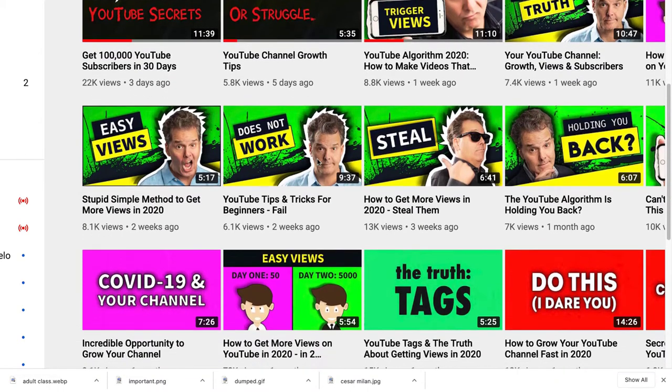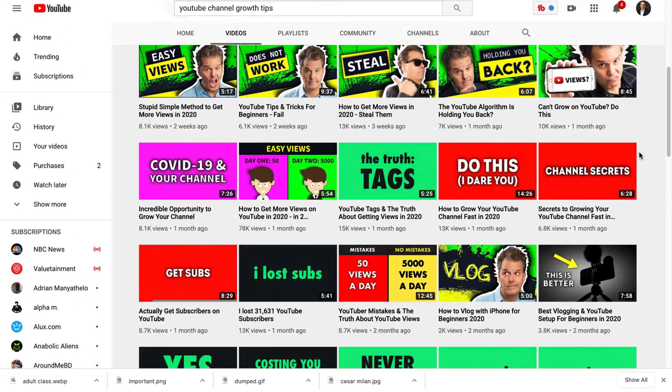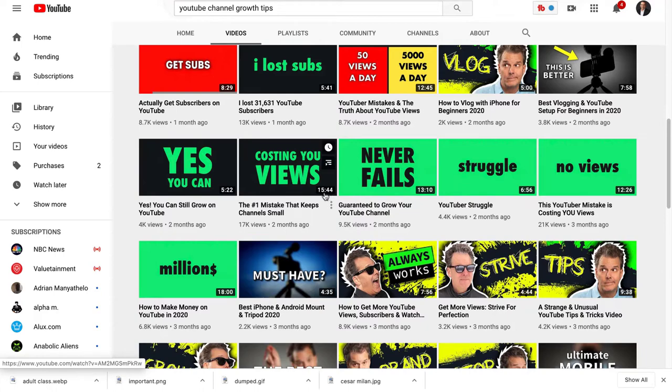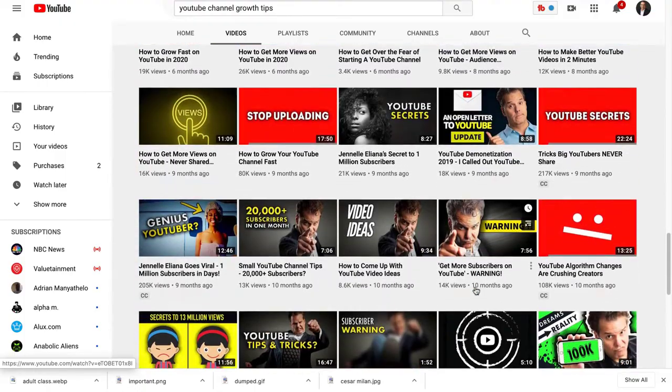Look at this: two weeks, 6,000 views — three days, 22,000 views. I think there's a pattern here. This one: 13,000 views in 30 days. 'I Dare You Do This' — that's all it says. 'Channel Secrets.' There's not a lot of work put into this. He looks like he tried green for a while, and green kind of worked but not as much as the red. There's another red one — 10,000 views, 16,000 views. Look at all those red ones.